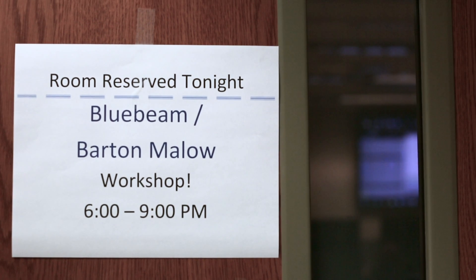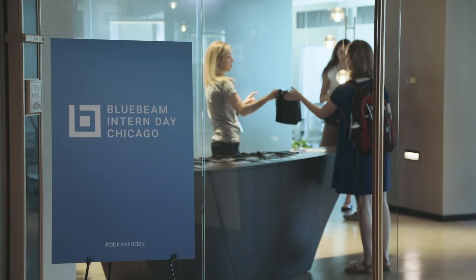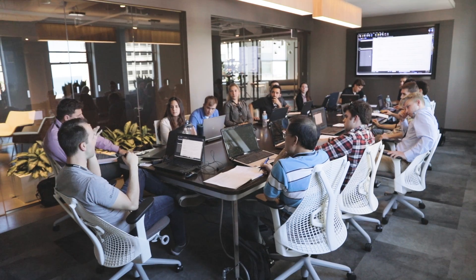And if industry says it's good and they're using it, then we as educators should be bringing that into the classroom. We provide free and discounted seats of Bluebeam. We also create mentorship programs and we have events like Bluebeam Intern Day.